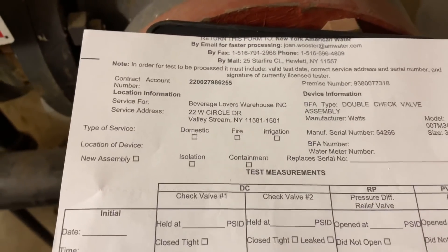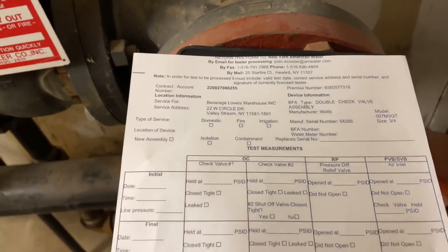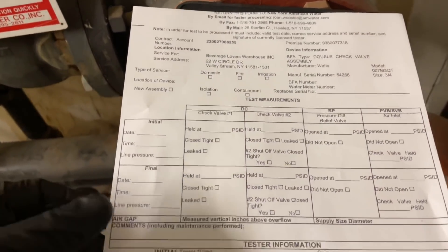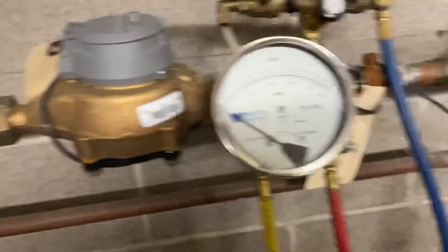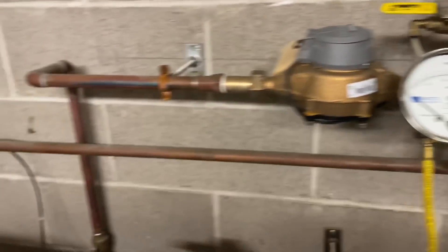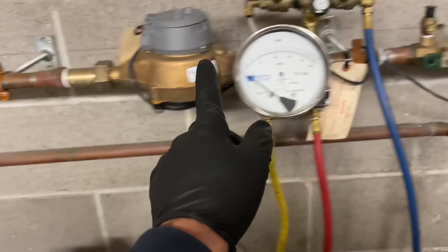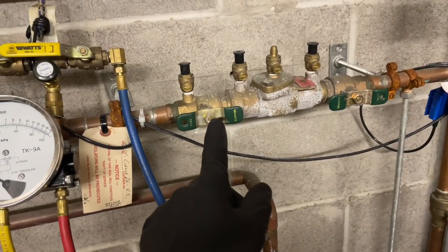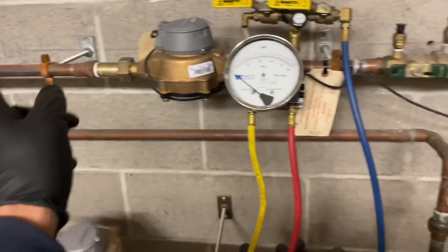Here's my backflow form, provided by the customer. If they didn't have one, I would use my own New York State form that you can download. The first thing we're going to do when we test this is make note of the direction of flow. Flow comes up from there, goes across, goes through the meter, and then through the backflow double-check valve. So direction of flow is going from left to right.